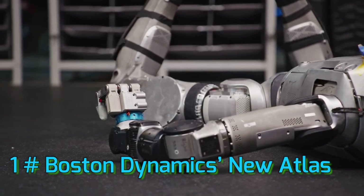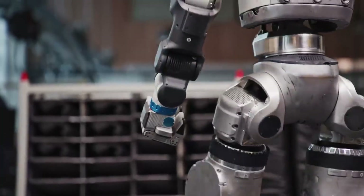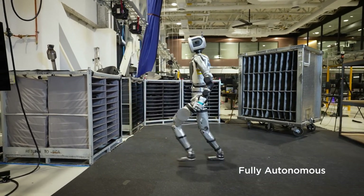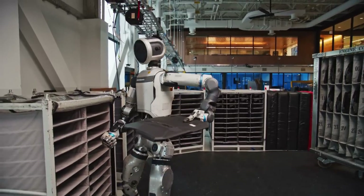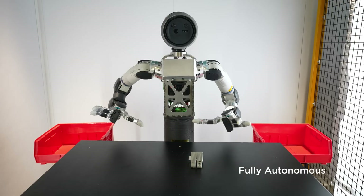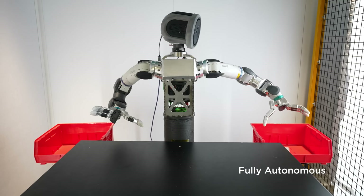Number 1: Boston Dynamics New Atlas. Boston Dynamics has done it again. Their iconic humanoid robot Atlas has just received a complete transformation, and it's something straight out of a sci-fi movie. This isn't the clunky, stiff robot you might remember. The new Atlas is fully electric, ditching hydraulics for an advanced, silent, and efficient electric system. Compared to the older hydraulic version, which was already incredible, this new Atlas is lighter, faster, and insanely more agile.